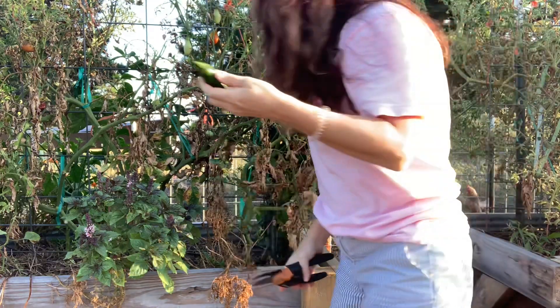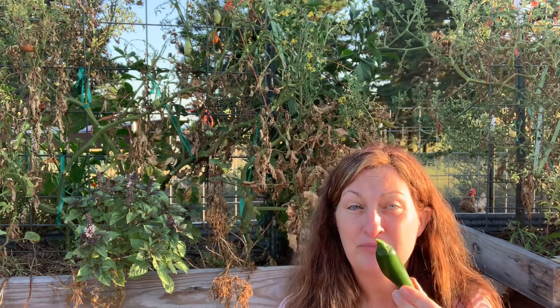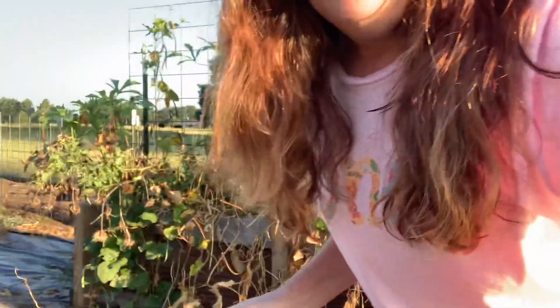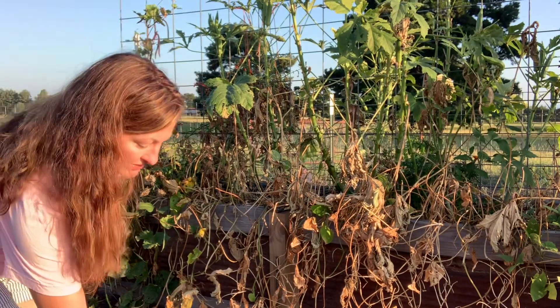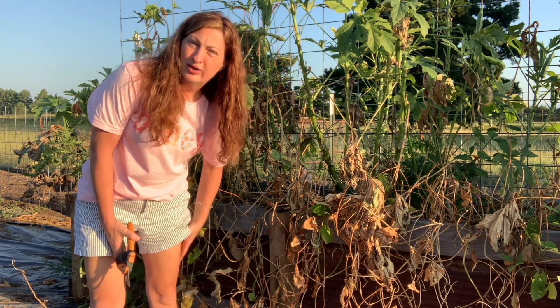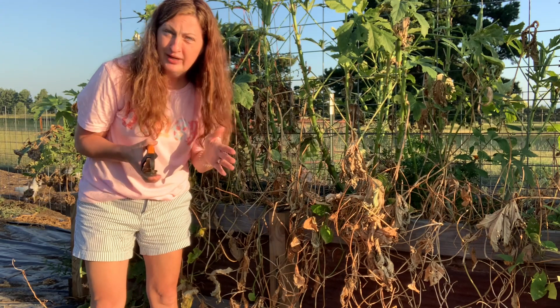I did cut up some jalapeños yesterday and put them in the dehydrator, which I was excited about. I already have several jalapeños on my counter in the kitchen, so I'll just use some of those to dry for their seeds. I was telling my husband about two weeks ago to let the okra go — I'll feed it to the chickens and save some seeds for next year. Next year I'm planning on planting quite a bit of okra because I really want to can some tomatoes and okra and onions.